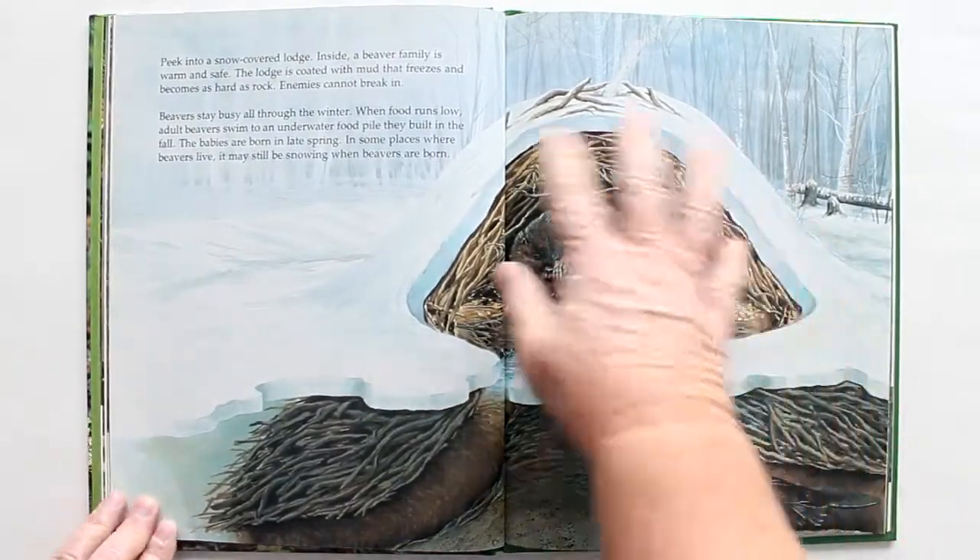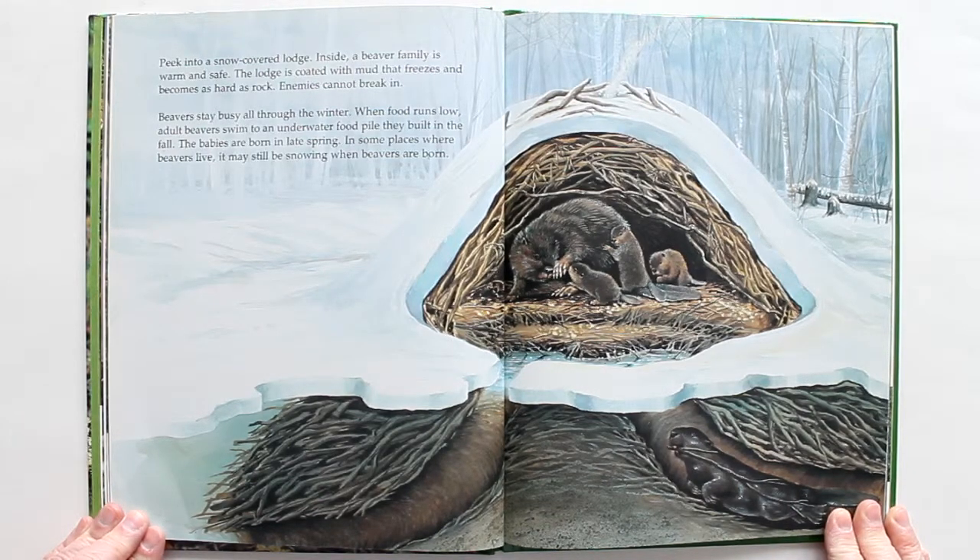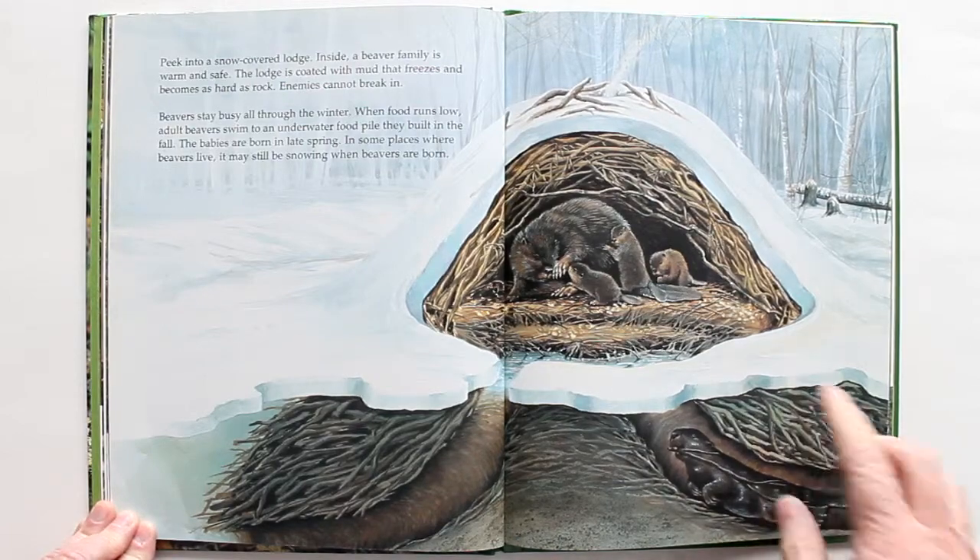Peek into a snow-covered lodge. Inside, a beaver family is warm and safe. The lodge is coated with mud that freezes and becomes as hard as a rock, and enemies cannot break in. Beavers stay busy all through the winter. When food runs low, adult beavers swim to an underwater food pile they built in the fall. The babies are born in late spring — in some places it may still be snowing when the beavers are born.